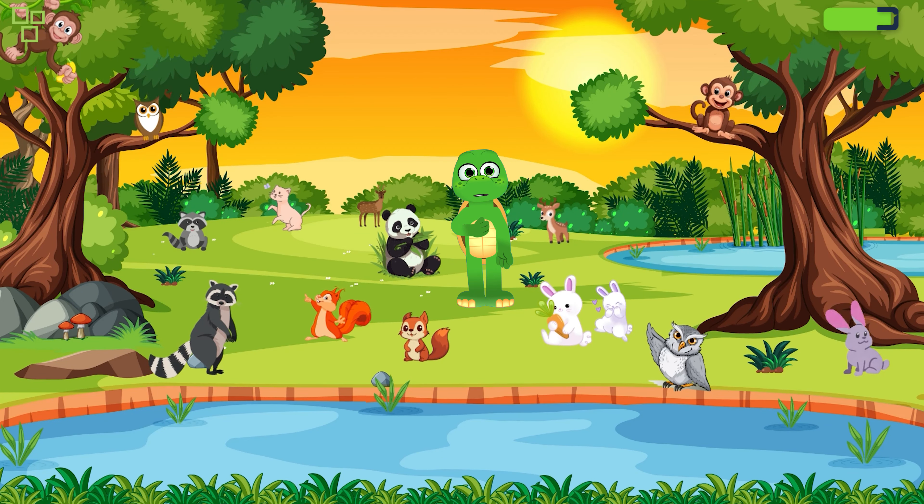Hello young nature enthusiasts, welcome to a magical journey through the heart of the forest! Today we have a special treat for you — a captivating forest story for kids that will transport you to a world of wonder and adventure.